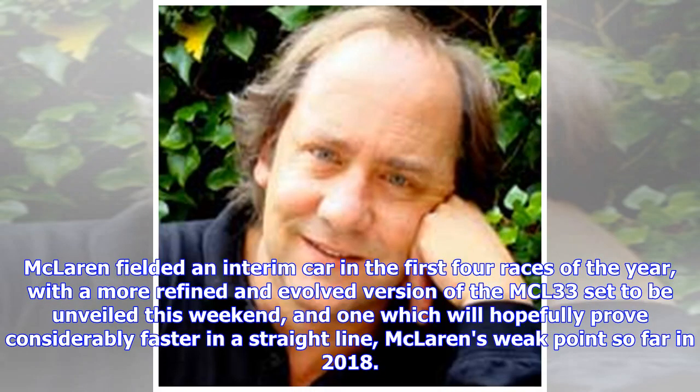McLaren fielded an interim car in the first four races of the year, with a more refined and evolved version of the MCL33 set to be unveiled this weekend, and one which will hopefully prove considerably faster in a straight line — McLaren's weak point so far in 2018.